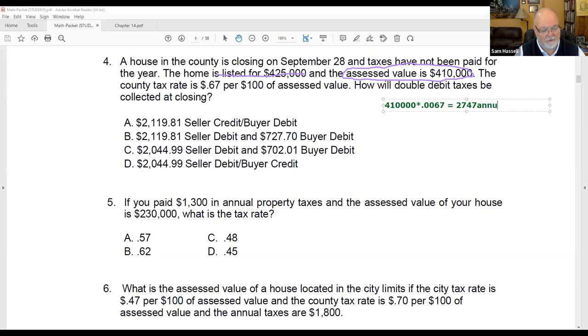Now we have $2,747 and we're going to divide that by 360 to get a daily total: $7.631 per day. The seller has until September 28th and owns September 28th. So we have January through August — eight full months times 30 is 240 days — and 28 days in September, giving us 268 days total. 268 days times $7.631 gives us $2,045.11.